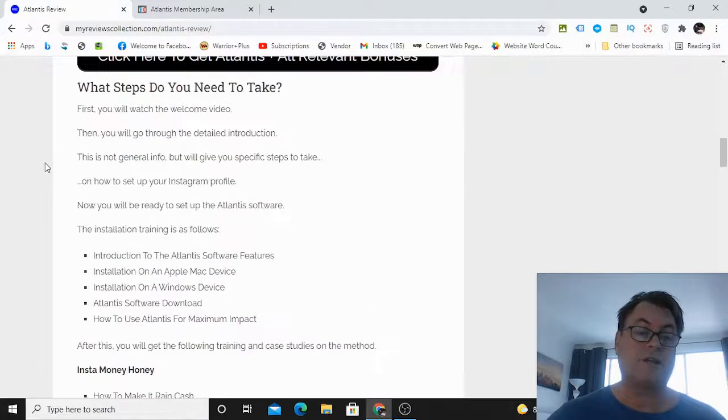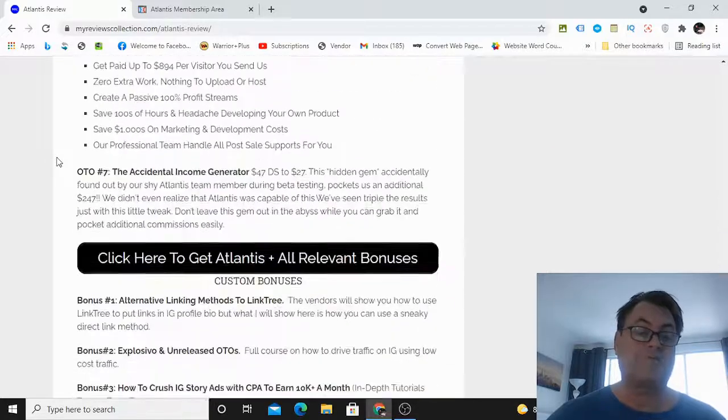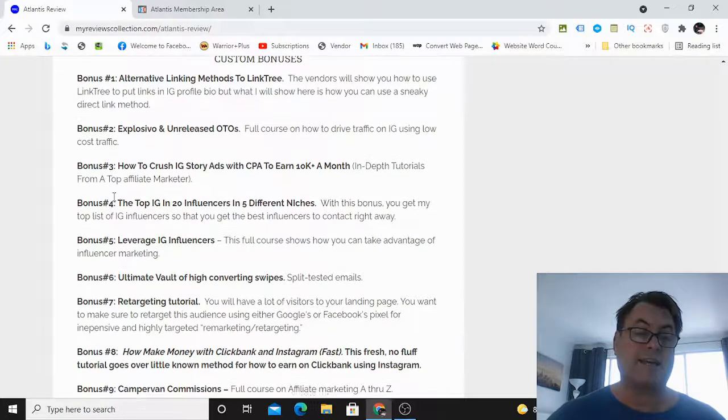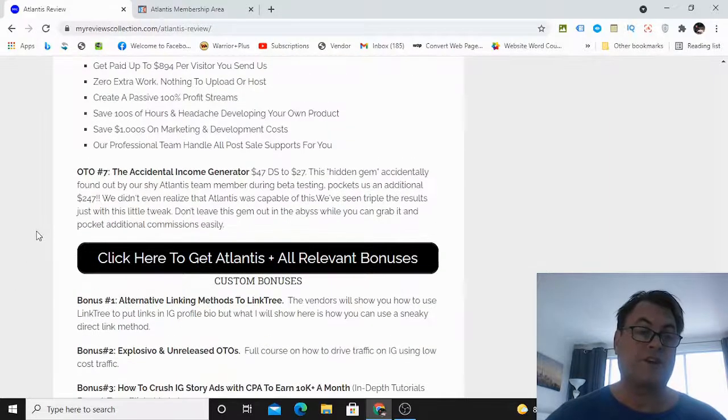Then I'll return to my blog and look at the upgrades, the OTOs, as well as the bonuses I put together for those of you who pick up Atlantis through my link. I have some outstanding bonuses having to do with Instagram and email marketing, because when you are marketing on Instagram, essentially what you want to do is funnel those people into your email list and get them off of Instagram, then market to them that way.